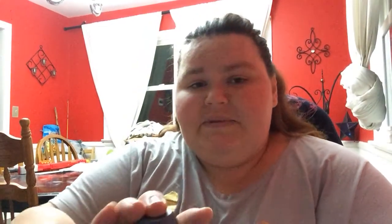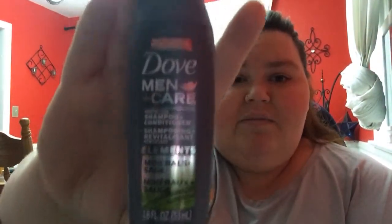Next is Dove Men Care Shampoo and Conditioner. We don't have the sage one but we do have one of these upstairs in the bathtub currently. I always get him the Dove stuff for Christmas because it actually works better and he does like it better.